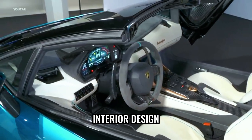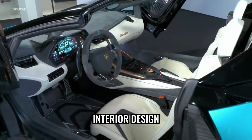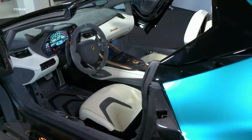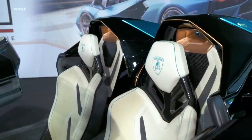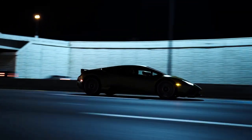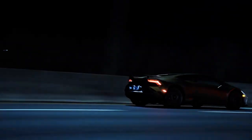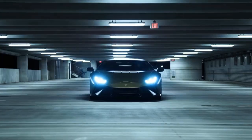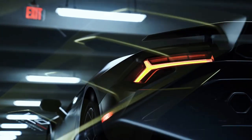Step inside the Lamborghini Sian and you'll be greeted by a cockpit designed for the ultimate driving experience. The interior exudes luxury and sophistication with a combination of premium materials and advanced technology. The ergonomically designed seats, upholstered in fine leather, provide both comfort and support during exhilarating drives. The dashboard layout is driver-focused with all essential controls within easy reach, and the center console features a large touchscreen infotainment system offering seamless connectivity. Carbon fiber accents throughout the interior add modernity and contribute to weight reduction.